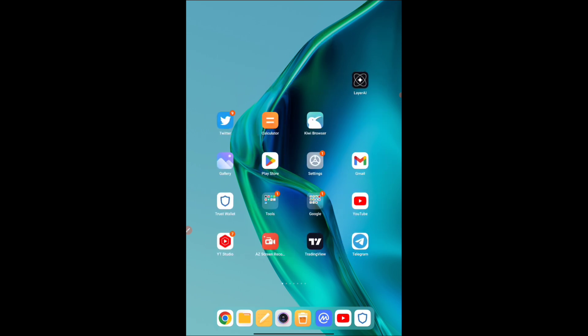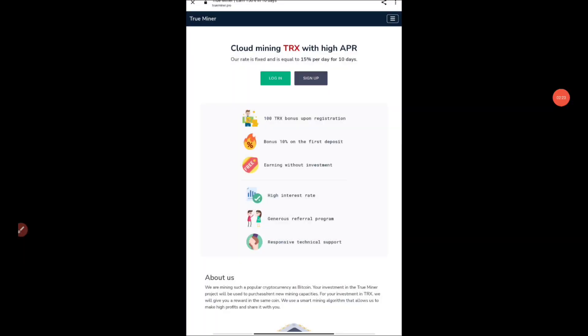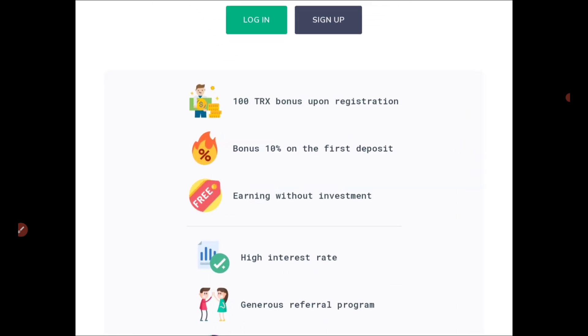I'll be giving you the link in the Telegram channel — click on that particular link. Once you click on it, you will get this interface: 'Cloud Mining TRX with High APR,' and as you can see, there is a '100 TRX bonus upon registration.'